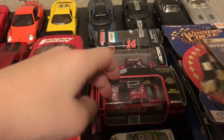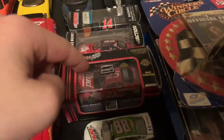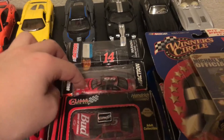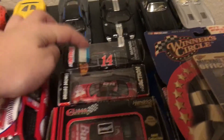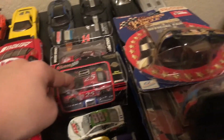NASCAR — same as this one. They're just different editions. That's why this one has the baseball. Number 98, number 14, Tony Stewart. I don't know who drove that, and I forgot who drove this one.